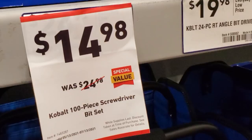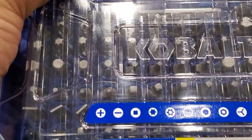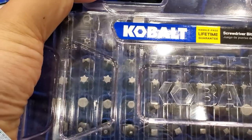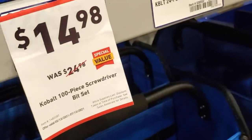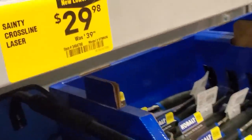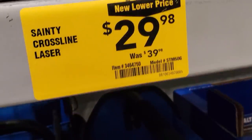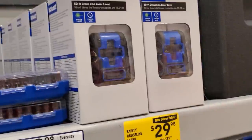$14.98 for the Kobalt 100-piece screwdriver set — I really like this kit, definitely recommend it. It has bits that are hard to find, especially the security bits — the Torx star with a hole in the middle. Not all kits have those. $29.98 for the cross-line laser, was $39.98, and it's green, 50 feet.